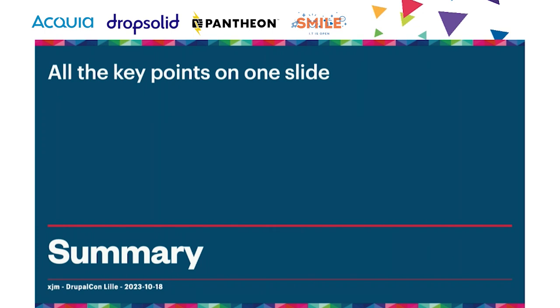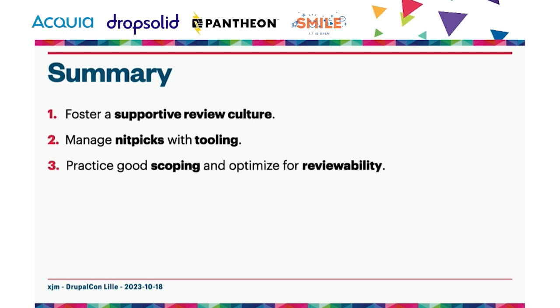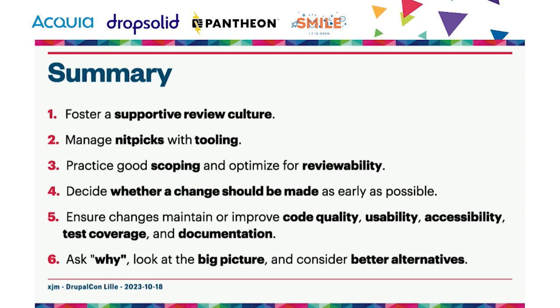As a final summary: first, foster a supportive review culture. Second, manage nitpicks with tooling like code style testing, static analysis, and merge request suggestions. Third, practice good scoping and optimize for reviewability. Fourth, decide as early as possible whether a change should even be made. Fifth, ensure all your changes maintain or improve code quality, usability, accessibility, test coverage, and documentation. And finally, ask yourself why issues exist to begin with — look at the big picture and consider better alternatives. Thank you.